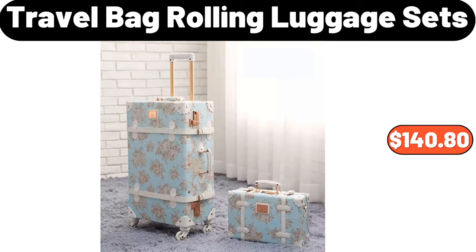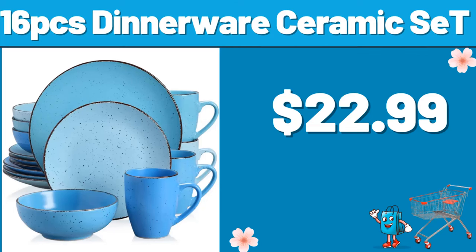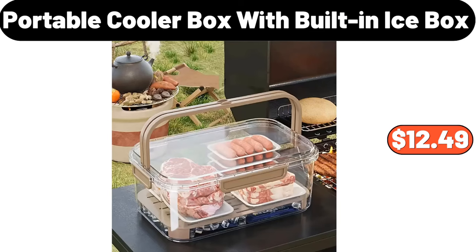Vintage Travel Bag Rolling Luggage Sets, $140.80. 16 PCS Dinnerware Ceramic Set, $22.99. Portable Cooler Box with Built-In Ice Box, $12.49.